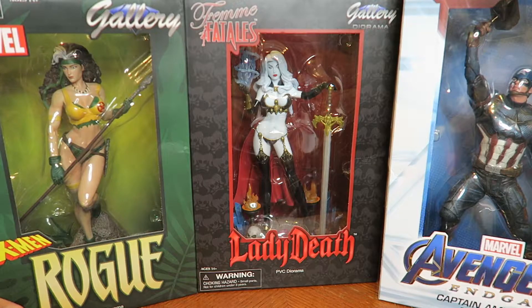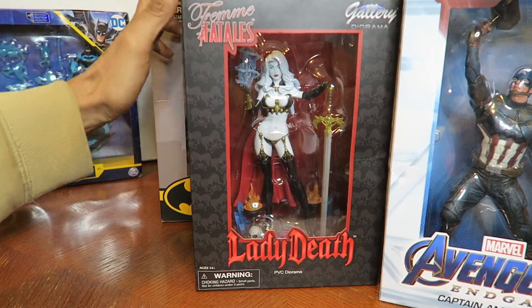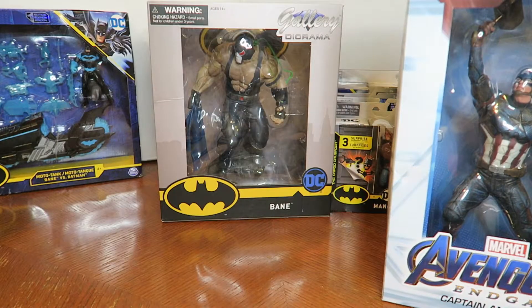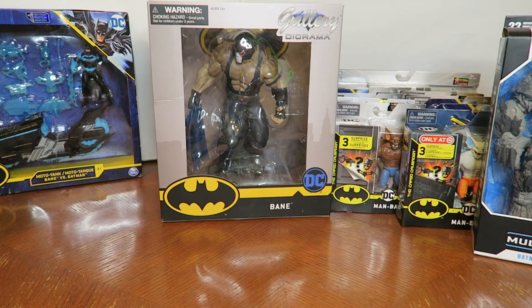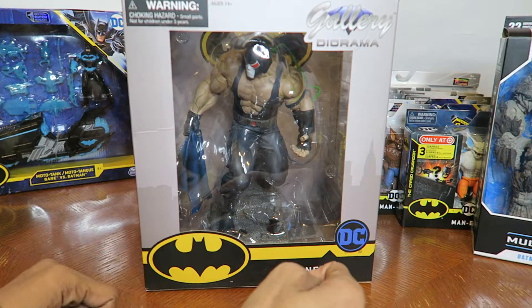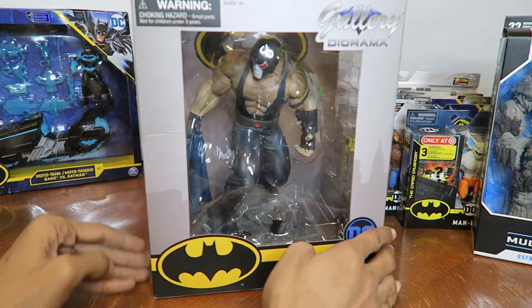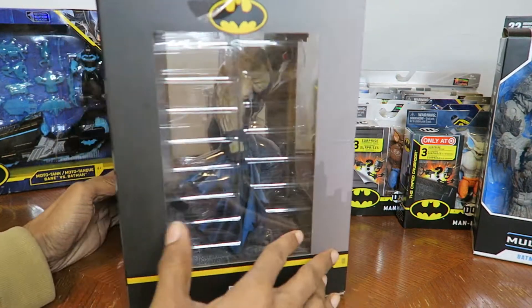Bane here is the latest addition and probably one of my most favorite, because he reminds me of Nightfall Bane — holding Batman's cowl right after he broke Batman's back in that famous storyline.